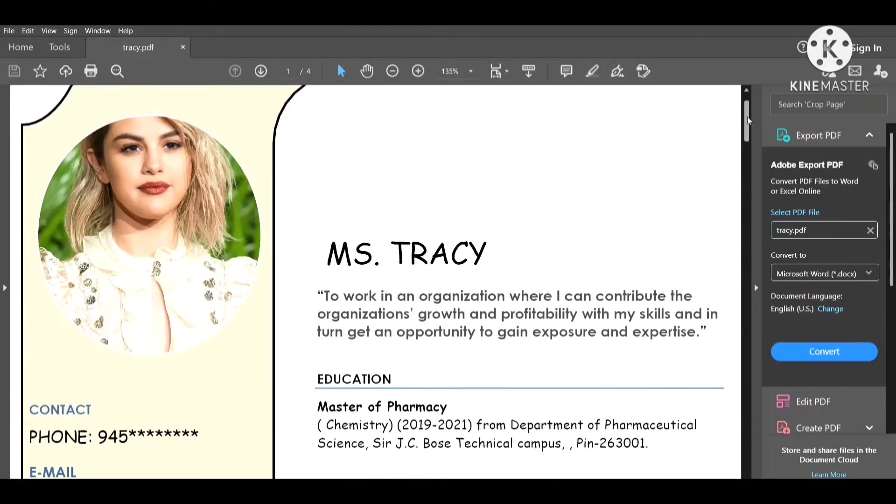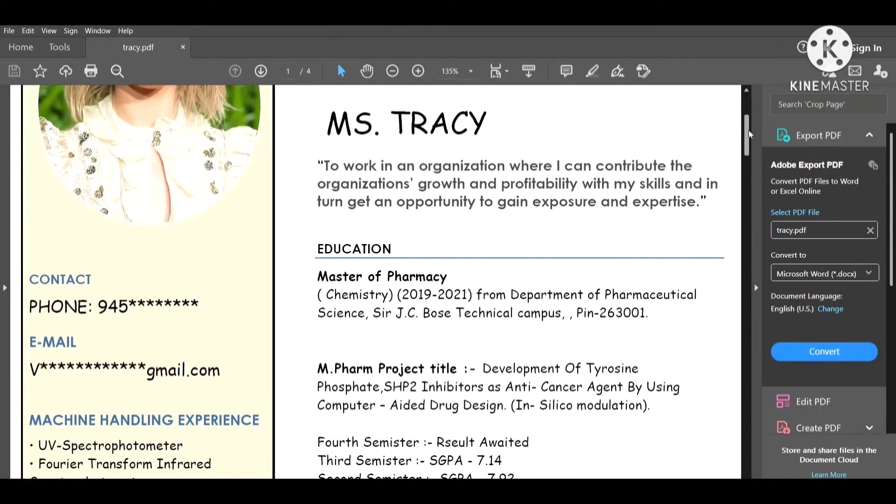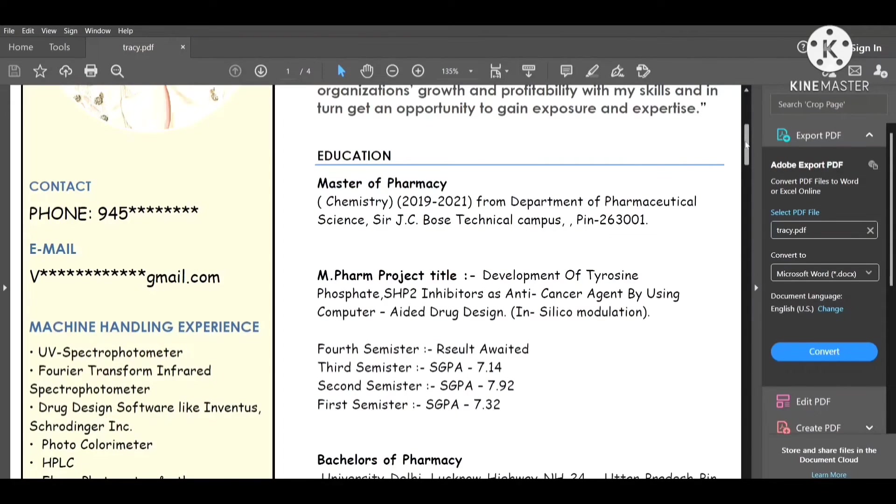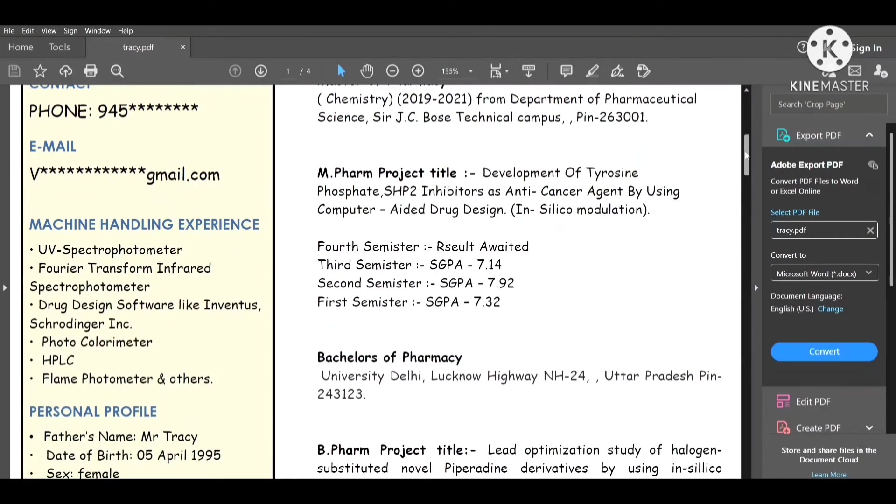Now let's come to your personal information. Write your contact number and email address in a font size that is clearly visible to the recruiter or organization. Below the contact details, if you have any machine handling experience, write it here — for example, UV spectrophotometer and drug design software like Inventor.